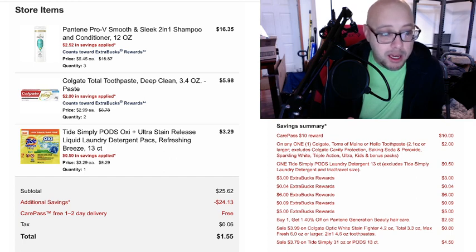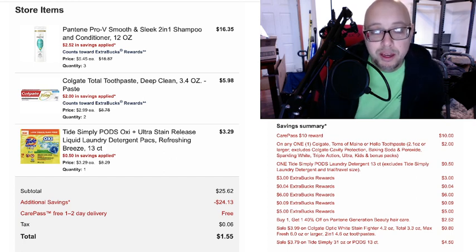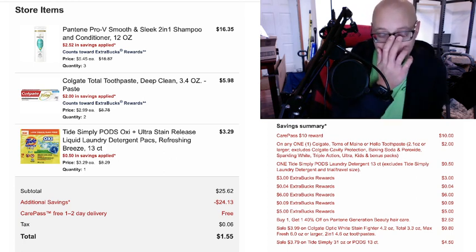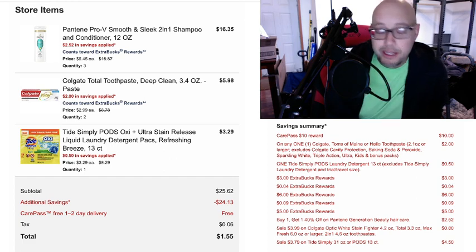Overall, I paid a total of $1.55 for three Pantene, two Colgate, and some Tide Pods. I'm only stuck with $11 next week, so my at-home couponing could be limited.